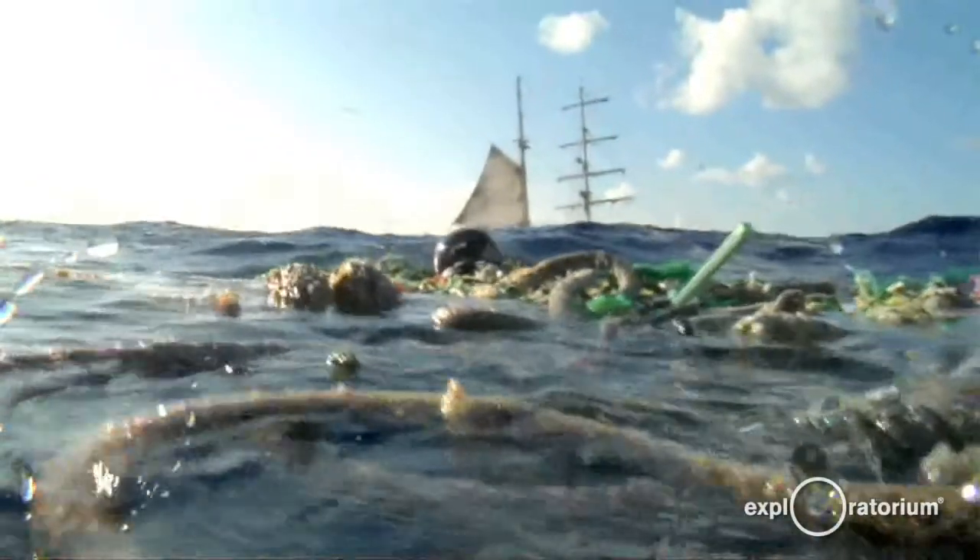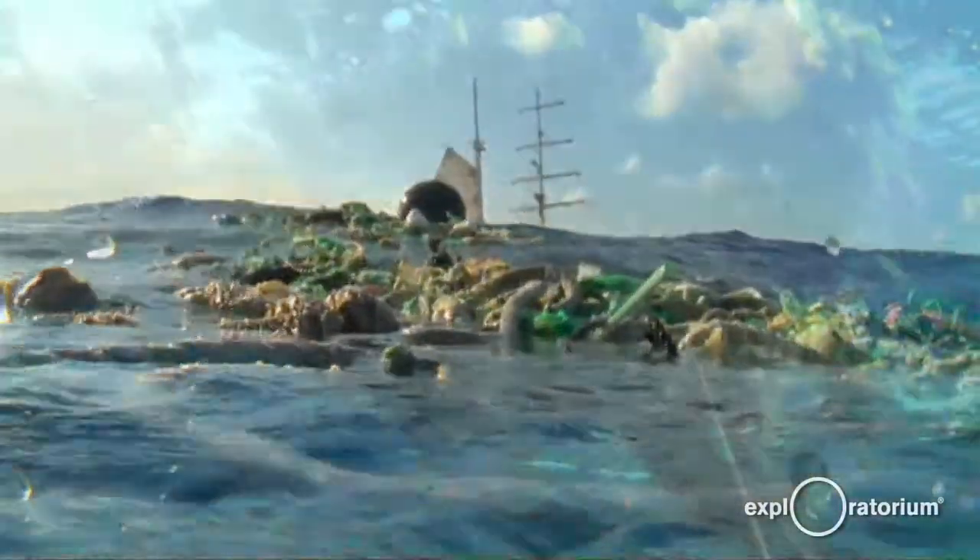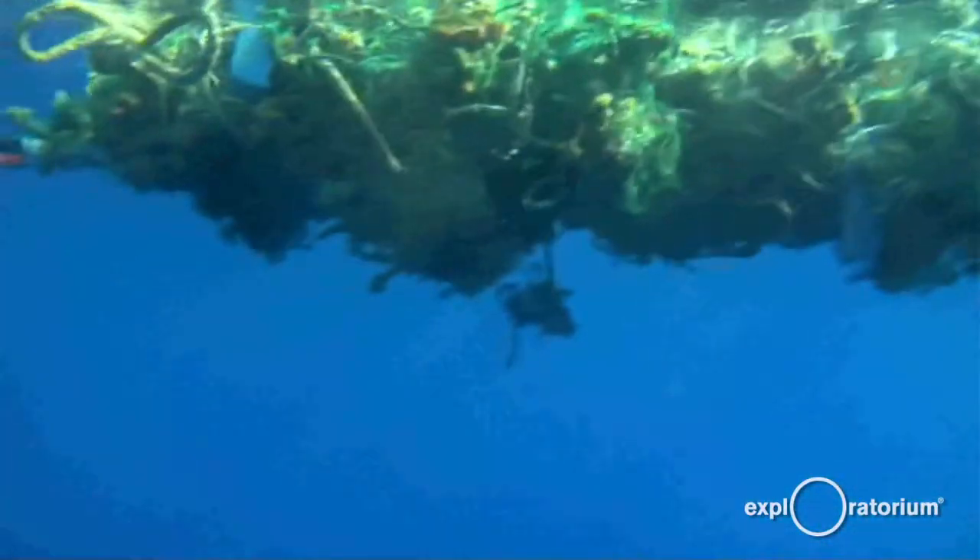A gyre is a natural place in the ocean where the currents come together and it basically is a dead end. These are naturally occurring oceanic circulation patterns that are driven by the winds in the world, which are the trade winds and the westerlies.